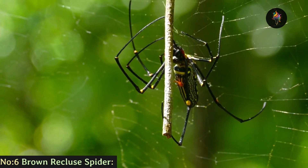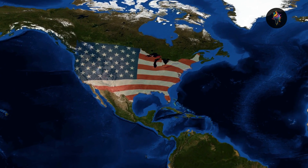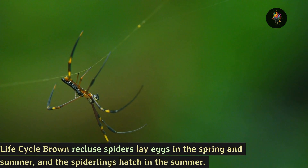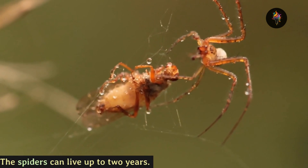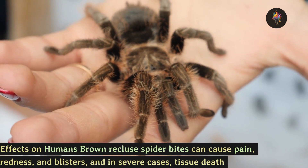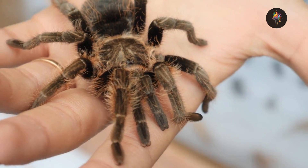Number 6: the brown recluse spider, found in the southern and central parts of the United States. Life cycle: brown recluse spiders lay eggs in the spring and summer, and the spiderlings hatch in the summer. The spiders can live up to two years. Effects on humans: brown recluse spider bites can cause pain, redness, and blisters, and in severe cases tissue death.